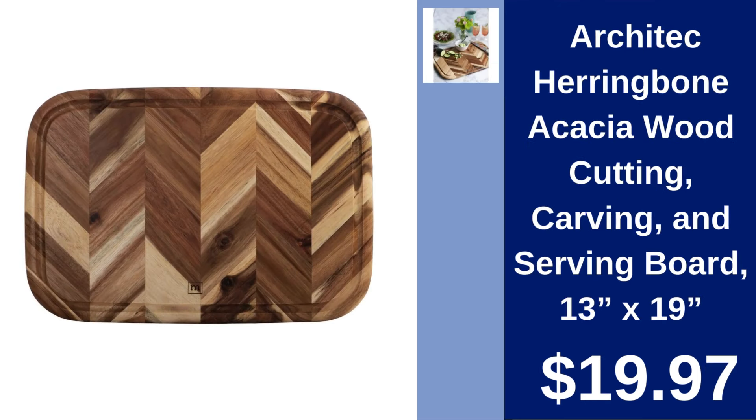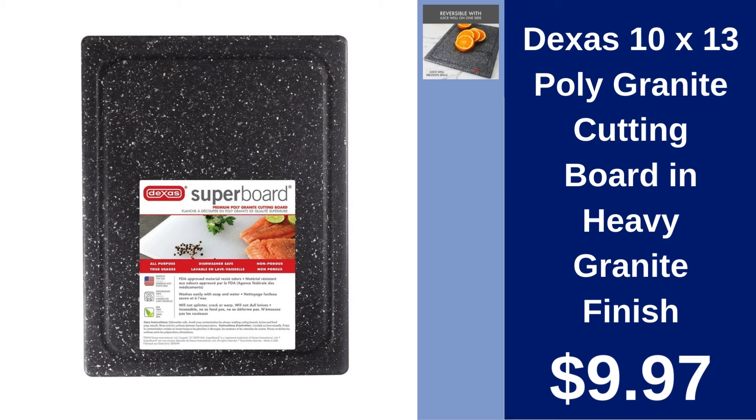Architec Herringbone Acacia Wood Cutting, Carving and Serving Board 13x19 $19.97. Add a touch of elegance to your kitchen with this acacia wood board ideal for cutting, carving, and serving. Dexas 10x13 Pomegranate cutting board in heavy granite finish $9.97. Enjoy the look of granite with this durable poly cutting board, easy to clean and gentle on knives.